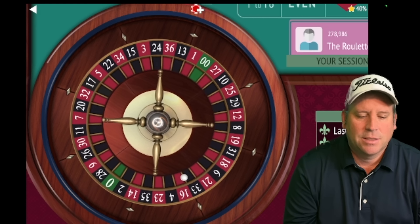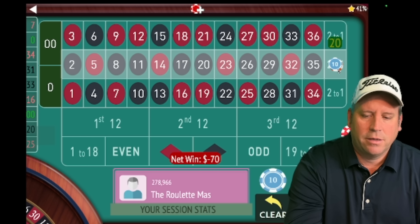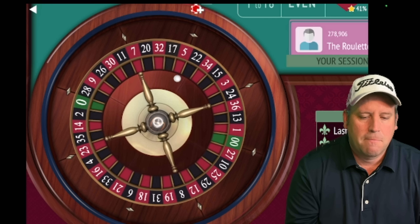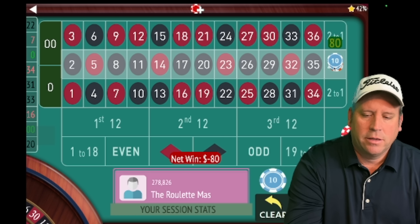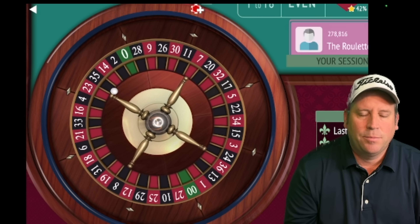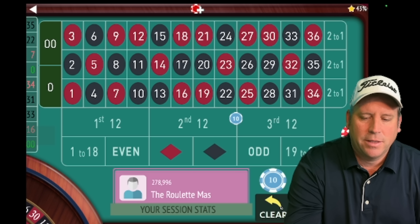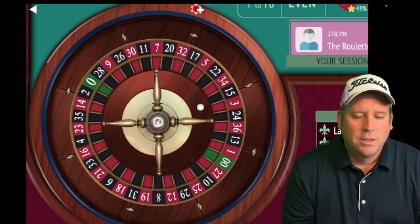That's 7 red — another loss. I'm glad we're starting out very poorly so you can see when this system comes back. That's 22 black — another loss. I always love when you can see a system with really bad numbers still come out ahead. We're minus $120. If you're not in session profit when you get a win, you just re-bet with the last bet amount.